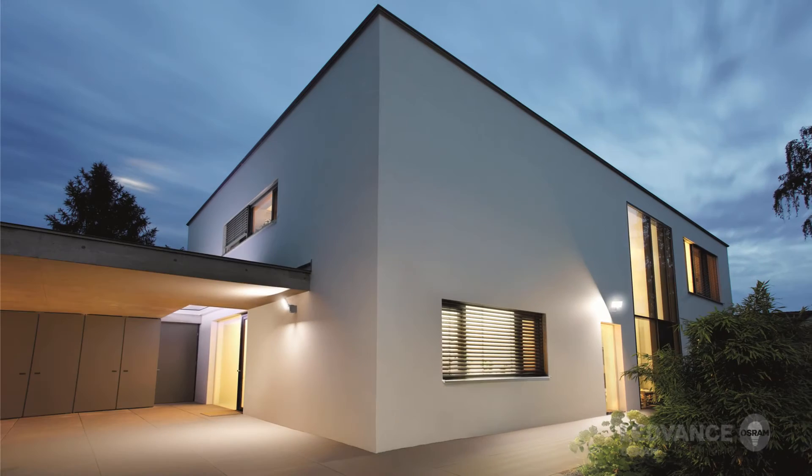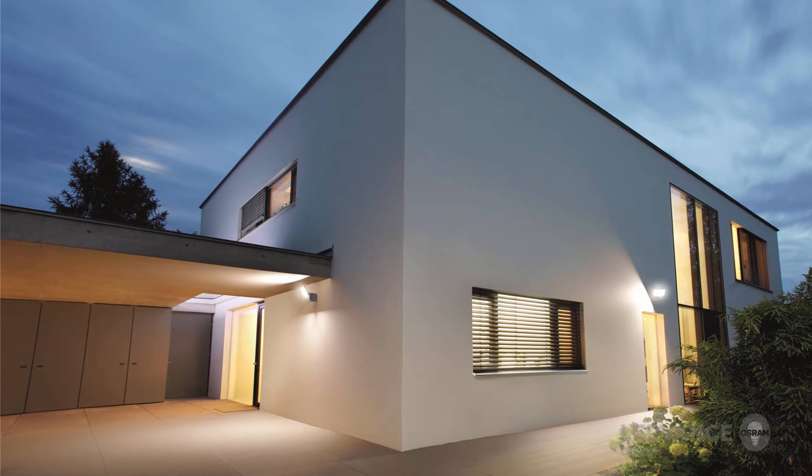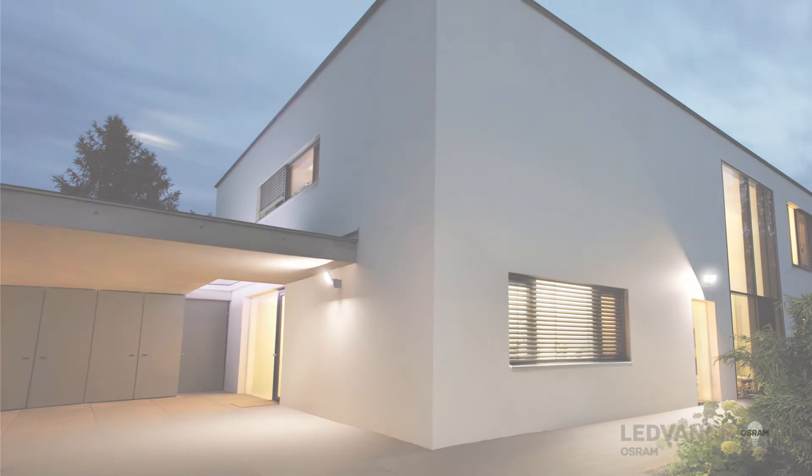The LeadVance floodlight luminaires are suitable for a variety of applications. The main areas of application are parking lots, residential areas, building facades, and construction areas.